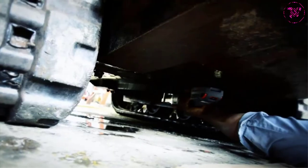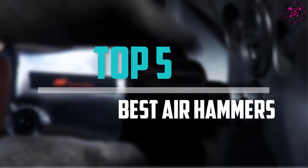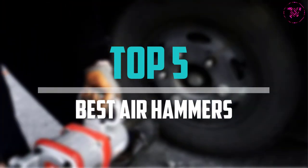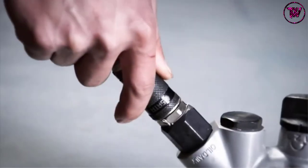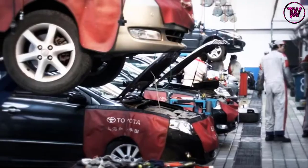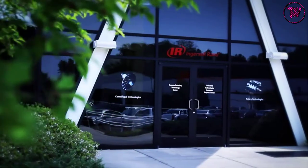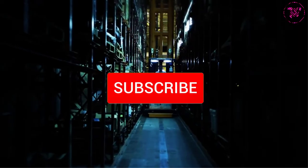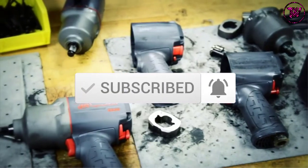Are you looking for the best air hammers in your budget? In today's video we break down the top 5 best air hammers available on the market. This list is based on price, quality, durability, and more. Check out the description below for more information, and make sure you subscribe for more reviews.